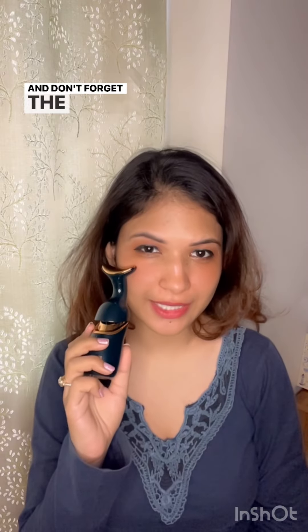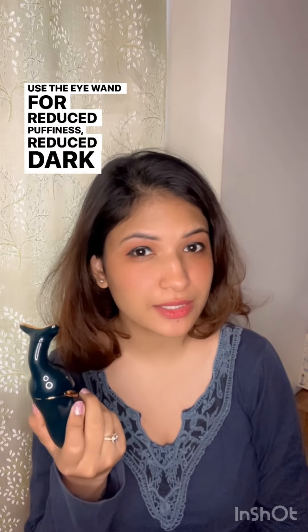And don't forget the delicate eye area. Use the eye wand for reduced puffiness, reduced dark circles, and a brighter, youthful glow.